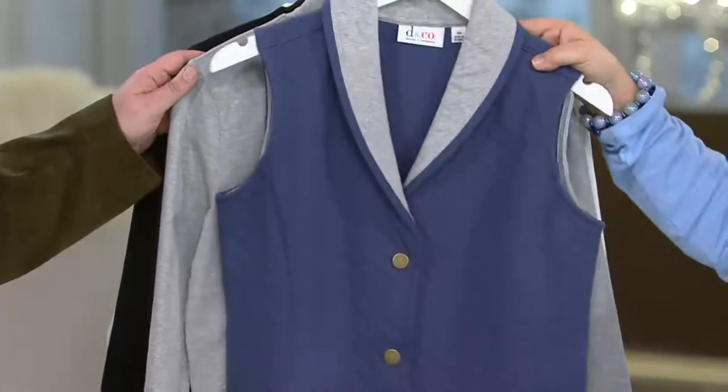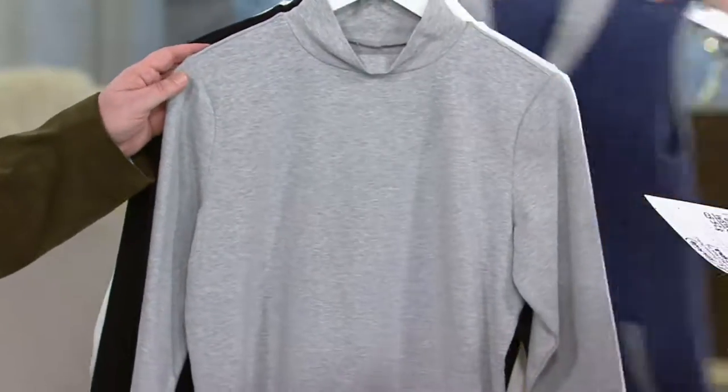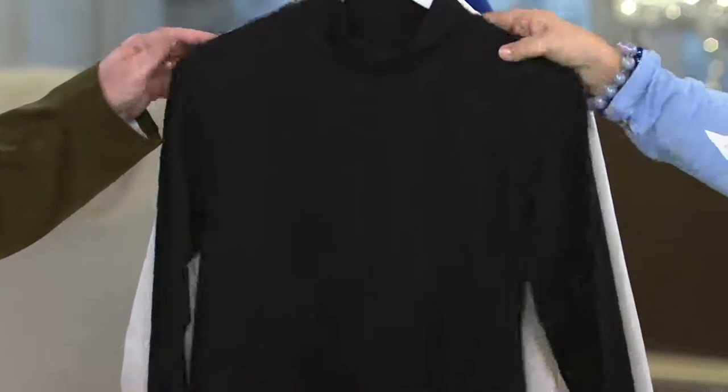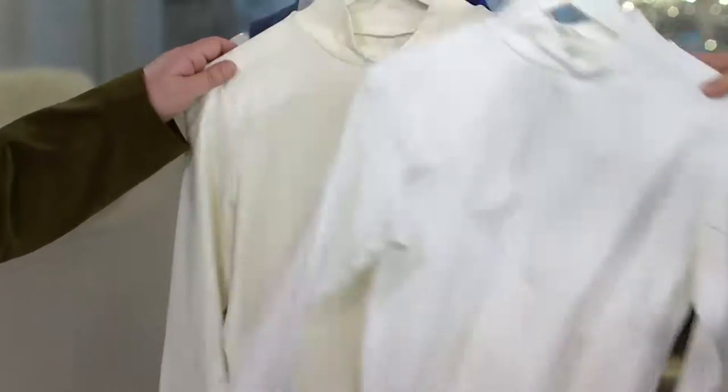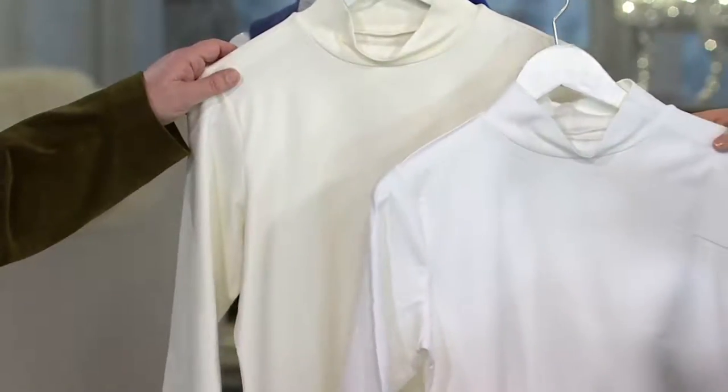There's the top under your vest, girls — that's what I was telling you about. The light heather gray. Then here comes some more great basics. We have the black — that's a must have. This one is your white. And then we have it in the natural as well.